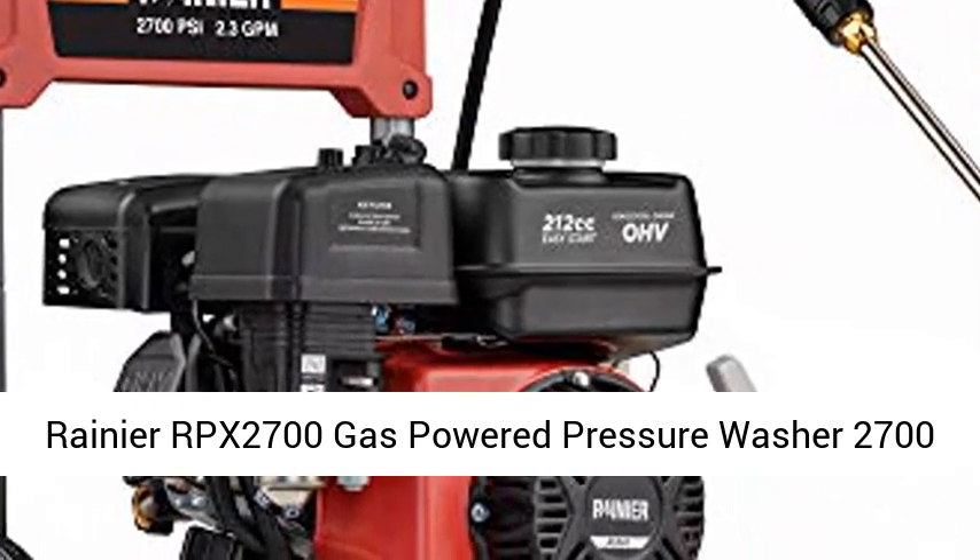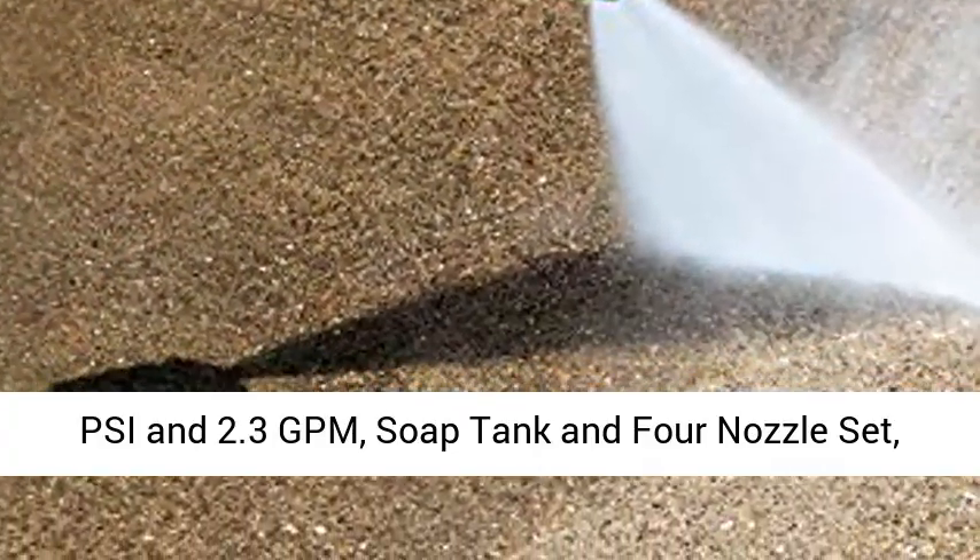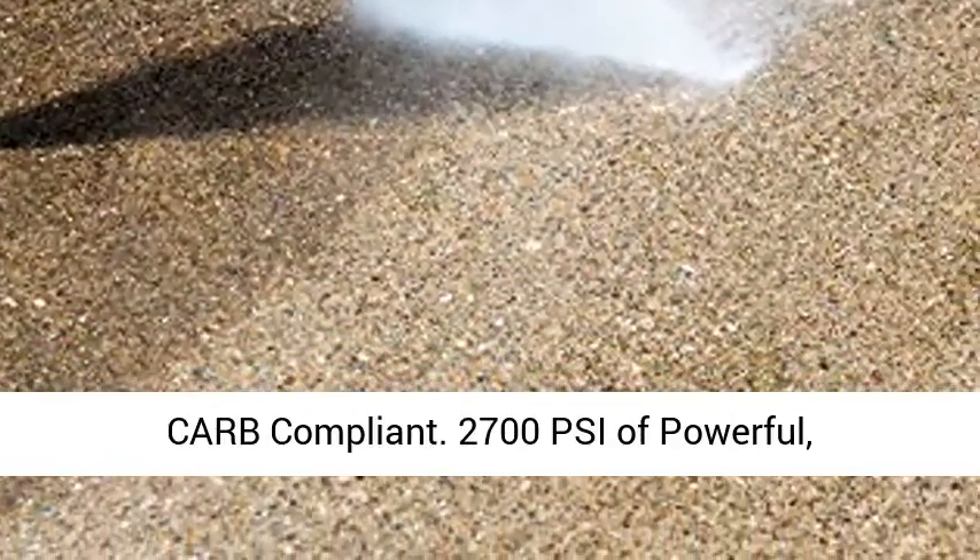Rainier RPX 2700 gas powered pressure washer — 2700 PSI and 2.3 GPM — with soap tank and 4 nozzle set, carb compliant.